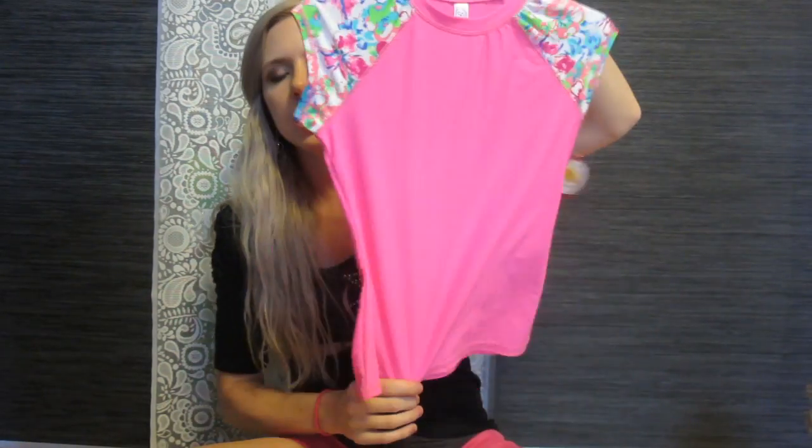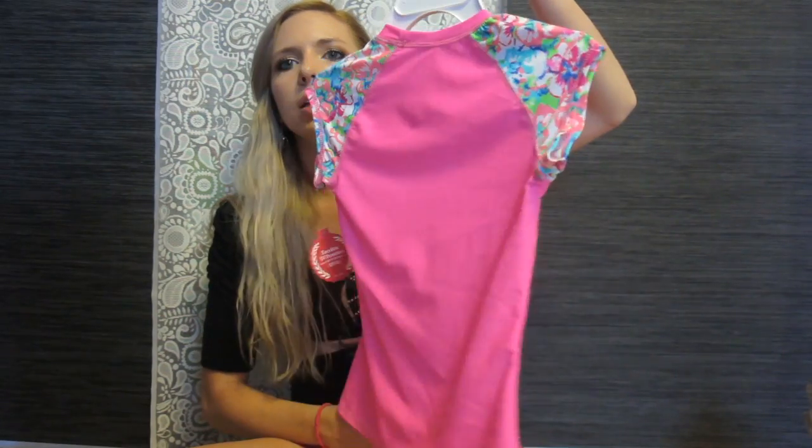And then I got her a little swimming shirt for $4.80 — this will be for next summer. And then I got me some sunglasses for $5.20. I kind of like the bigger glasses a little bit.